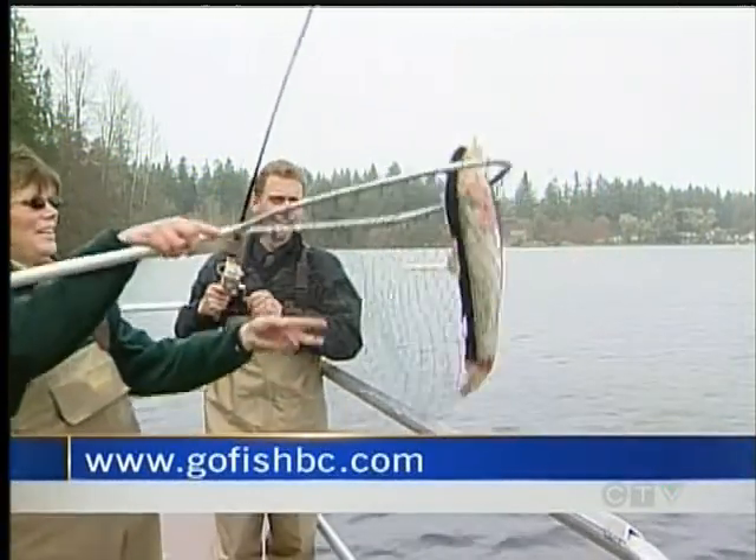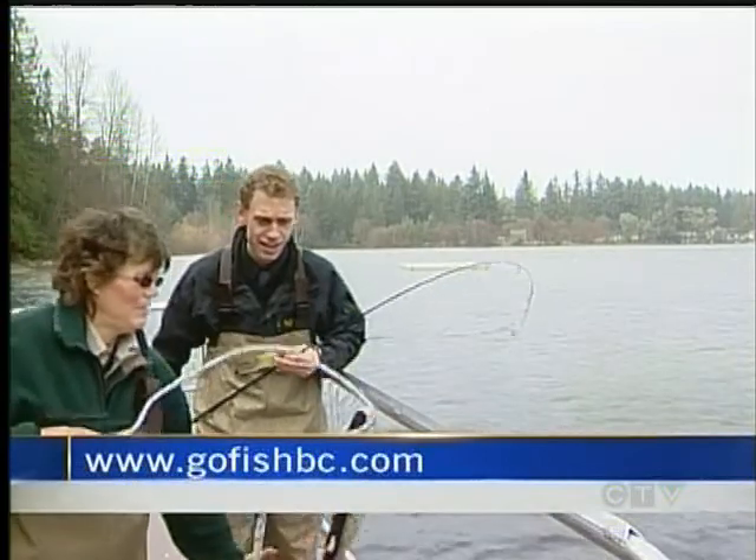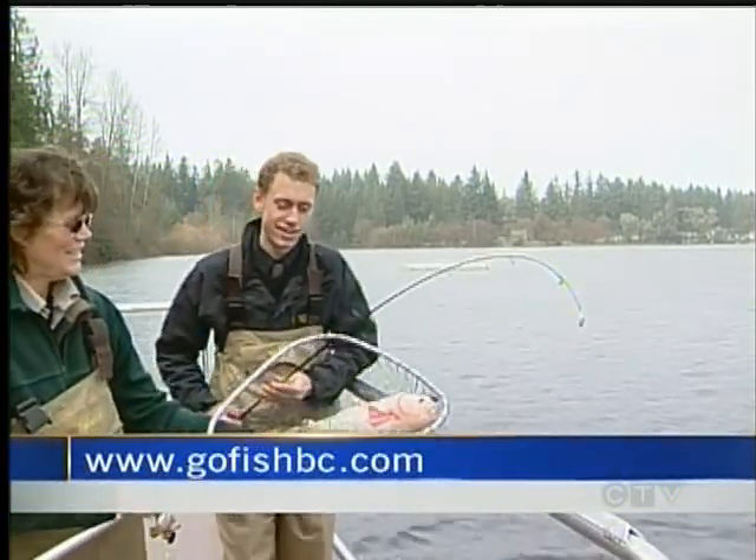Chandler Grieve, CTV News, North Cowichan. Well, nice pink stripe — what does that tell you? That's a rainbow trout. It is indeed, Chandler. Well done.